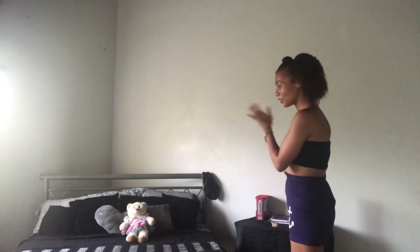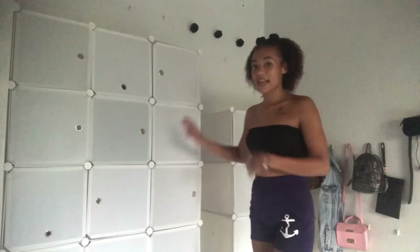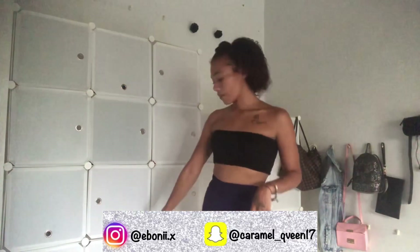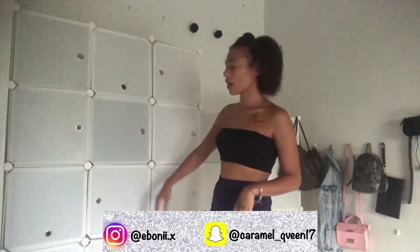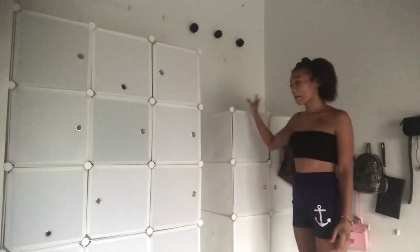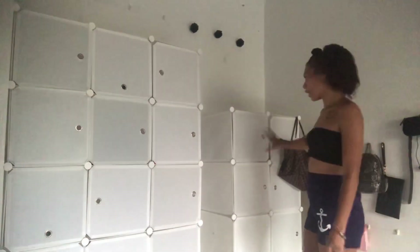This is the wardrobe section of my room — all my clothes, underwear, and shoes are in the bottom of the wardrobe. In this smaller wardrobe I have all my makeup stuff, hair stuff, paperwork, jewelry boxes, everything like that.